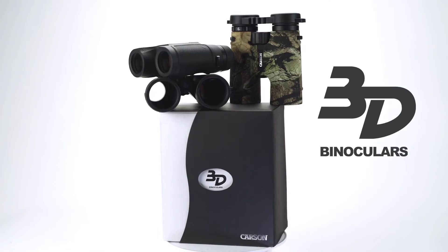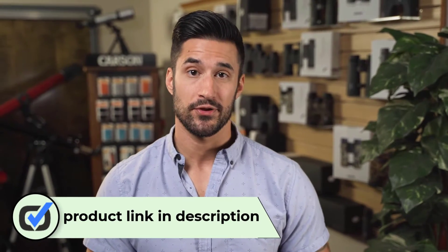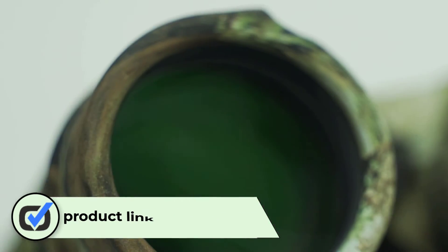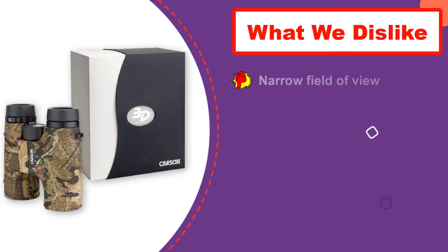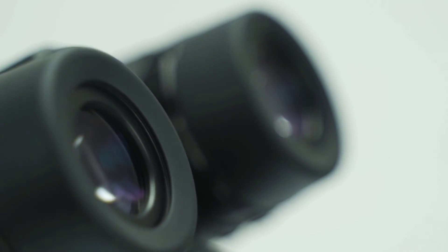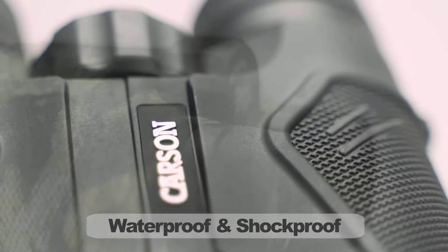Number three: Carson 3D Series high definition waterproof binoculars. These binoculars provide decent optical quality in a waterproof and fog proof package, but they're extremely overpriced for the quality and features. The field of view is quite narrow at just 314 feet, and while the 16mm eye relief is great for eyeglass wearers, the eye cups have a lot of play and don't feel well made. Several pairs we tested at a fraction of this price felt better built — we can't recommend them.